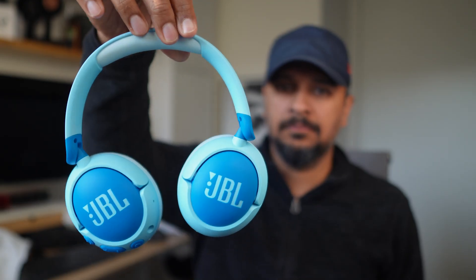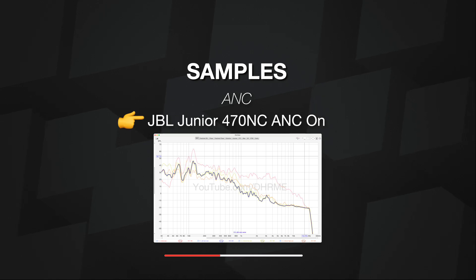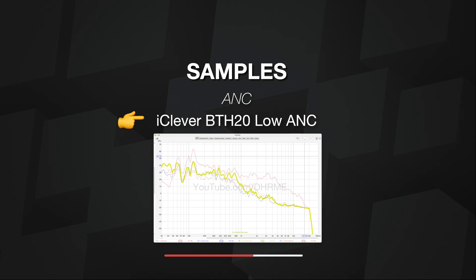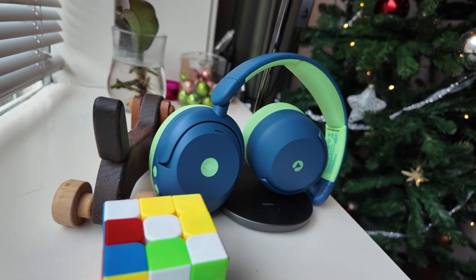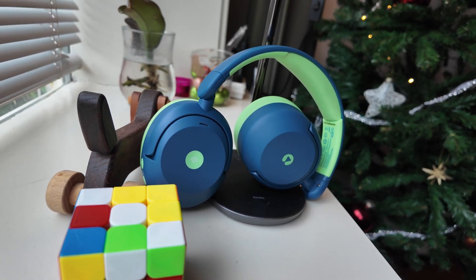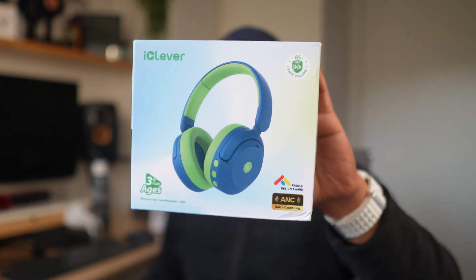So which of these headphones does a better job of drowning out sound? It was a surprise to us — the iClever is much better at active noise cancelling, especially in the lower registers, making it a better choice on a plane or in any transport with low-end engine sounds. The headphones also let you switch the ANC mode to low or high using a big button in the middle of the right earcup. We found that even the low ANC setting on the iClever was a bit better than JBL's ANC.